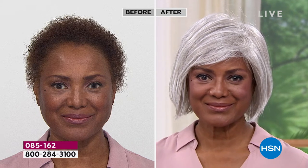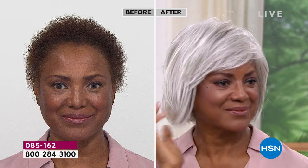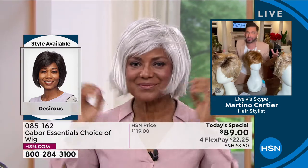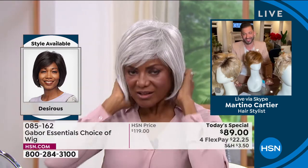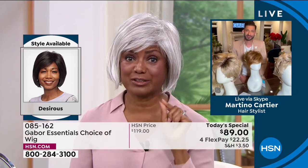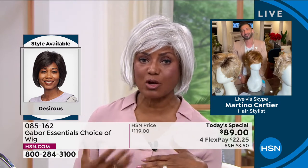Martino asks Inger about her before and after — she had textured hair she used to want to wear straight, which took hours. Why did she start wearing Gabor wigs? Inger says a long time ago she actually had this cut with her natural hair before she cut it really short. She would go to the salon and wait and wait. Her hair is curly so they'd have to blow dry it, taking a long time.